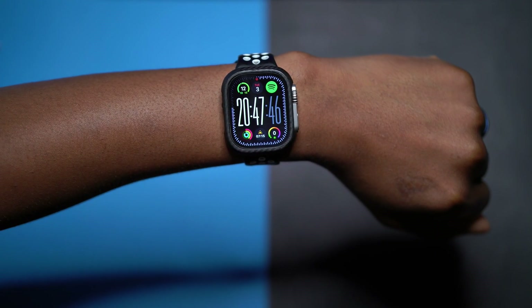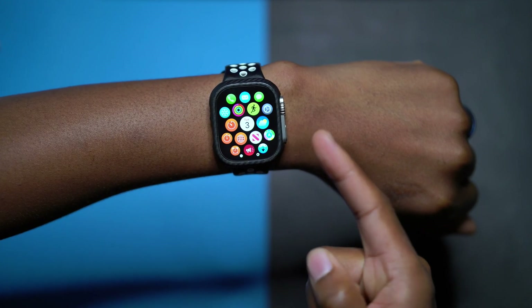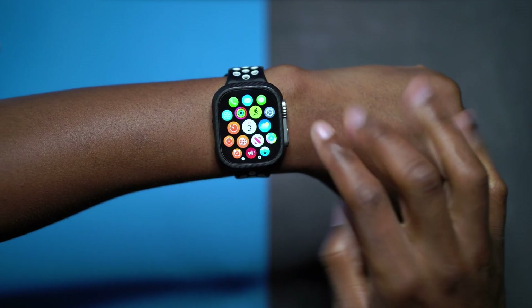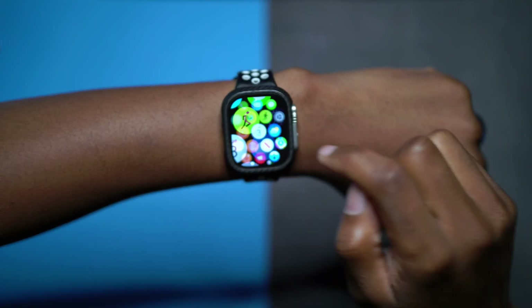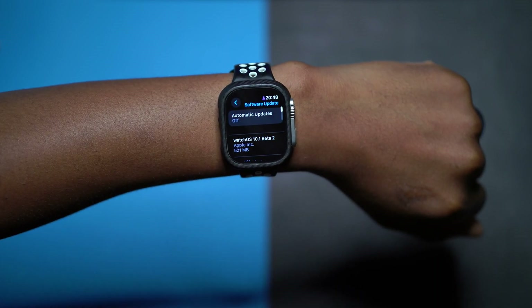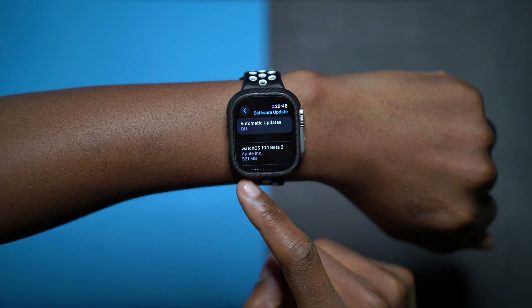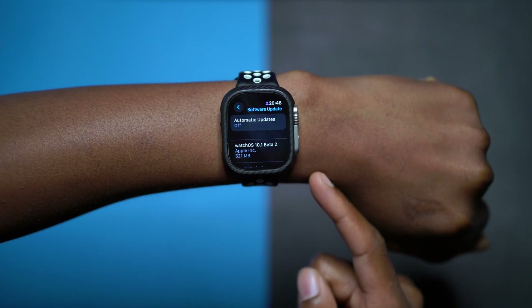What's up guys, welcome back to the channel. Today when it comes to WatchOS 10, we now have a point update and for now it's in beta. If we go into our settings and go to general, then software update, you can see we have WatchOS 10.1 and this is developer beta 2.